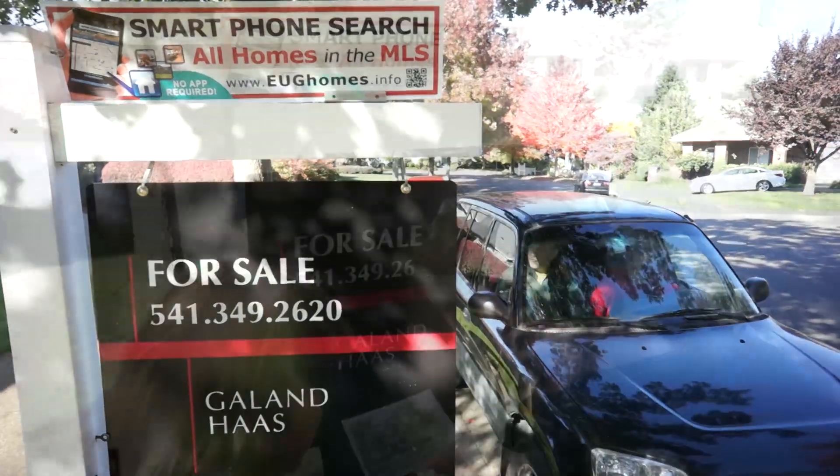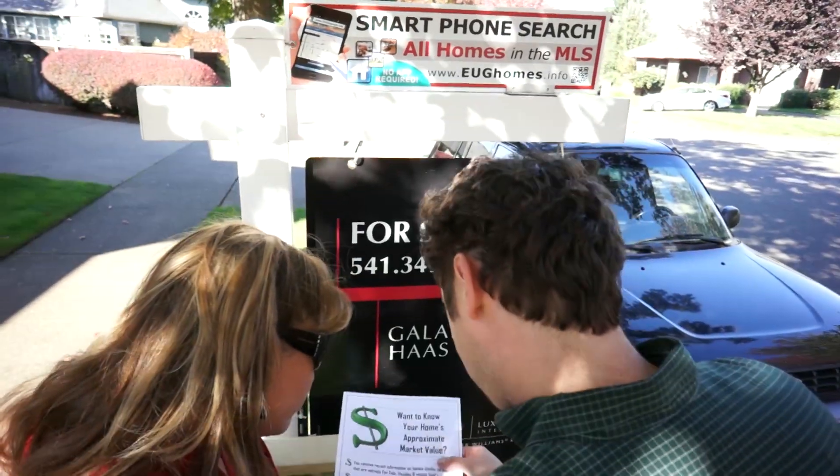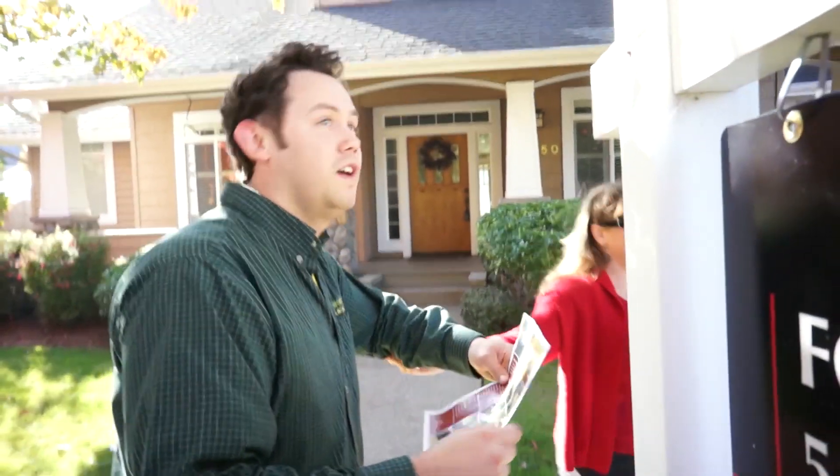In real estate, we love sign calls, but most people who see our signs don't call because that particular property doesn't interest them. What if there were an easy way to engage these folks and even capture them as a lead?